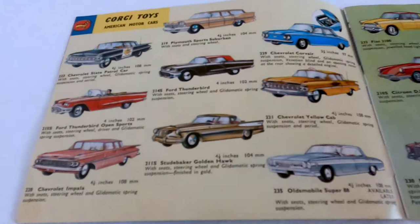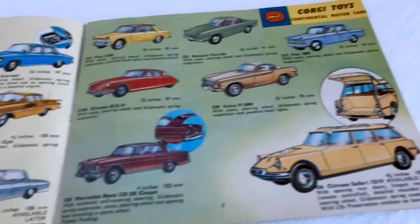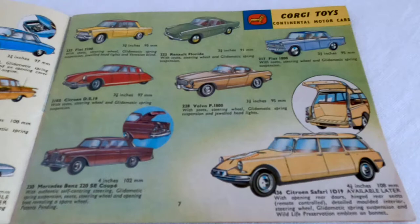Some American cars on this page, and then some continental motor cars - got the Renault Floride, the Fiat 1800, and the Citroën DS19, always popular, with a few different colour variations on that one.